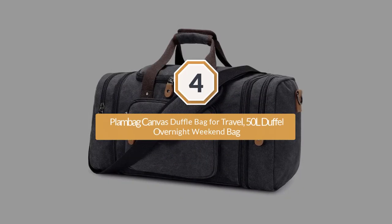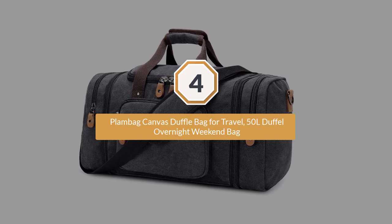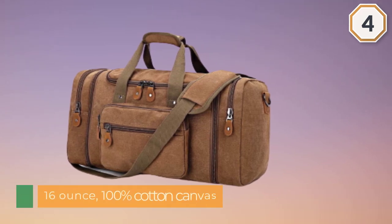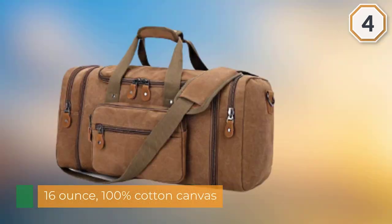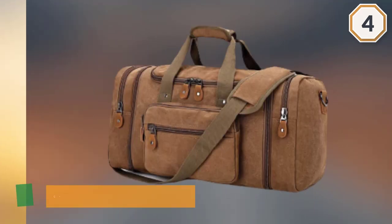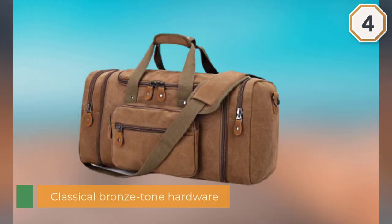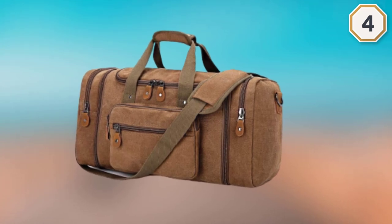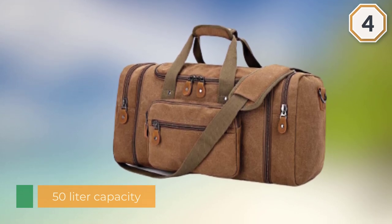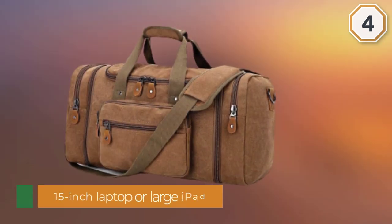Number four: Plan B Bag Canvas Duffel Bag for Travel — 50L Duffel Overnight Weekend Bag. This is a stylish and almost retro-looking duffel bag that's well suited to the traveler about town. Made from high-density 16-ounce 100% cotton canvas and featuring classical bronze-tone hardware, this bag is as stylish as it is practical. With a 50-liter capacity, the large main compartment can easily hold your clothes, shoes, and toiletries, as well as a 15-inch laptop or large iPad. There are two zippers on each side that expand the capacity of the bag and give you more room to carry your gear.